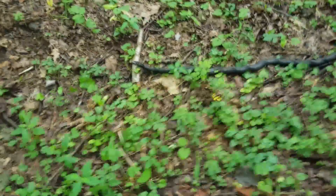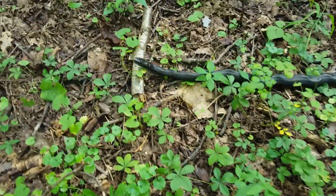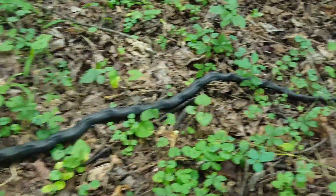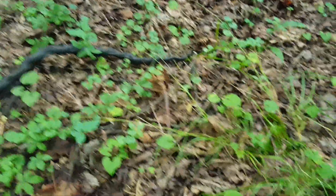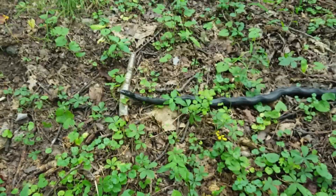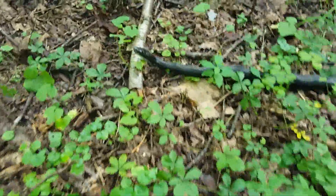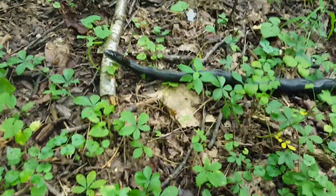All right, there he is right there. You can see his head - he goes all the way over to here. He's camouflaged. I literally about stepped on him. He didn't move at all. Check him out.